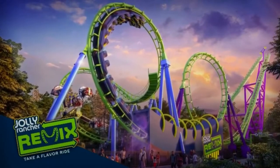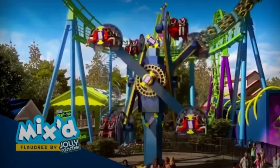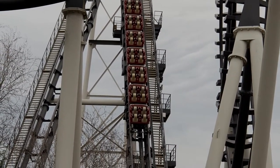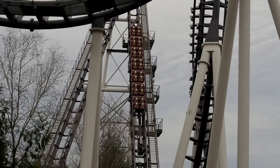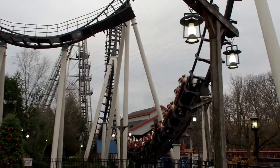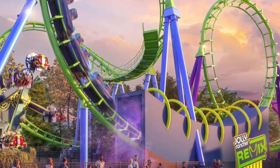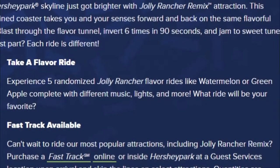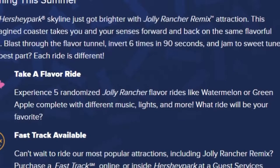This is more of a re-theme than just a repaint and rename, because there will actually be some changes to the ride experience — not physically to the track, but there will be some alterations to what actually happens through the ride. Everything throughout the ride itself will be the same when it comes to how it tracks, but there will be a pretty fun addition in the form of a tunnel you can see in the picture, right in between part of the cobra roll and the loop. In this tunnel, it actually says in the description on the website that there are going to be scents — five randomized scents to be specific — with flavors like watermelon or green apple.